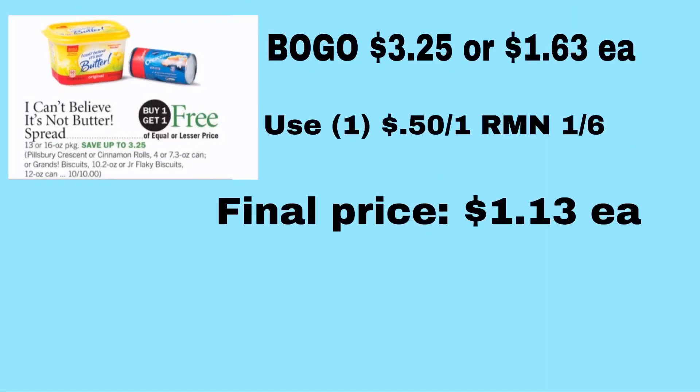I Can't Believe It's Not Butter is on BOGO for $3.25, bringing your total to just $1.63 each. Then use a $0.50 off one I Can't Believe It's Not Butter product in a 1/6 RetailMeNot — that makes it $1.13 each after coupon.